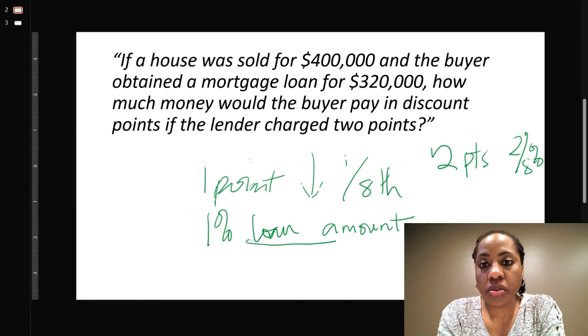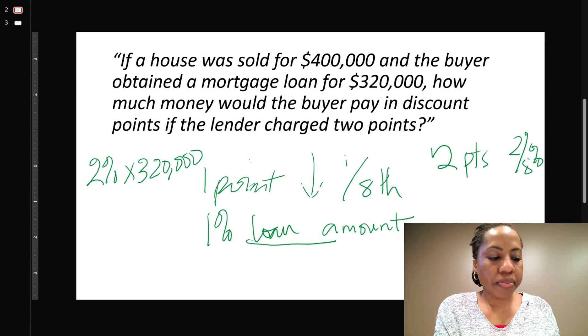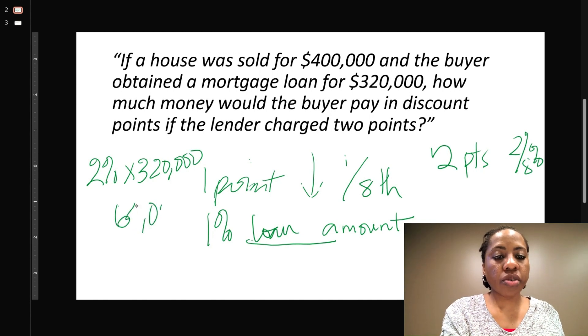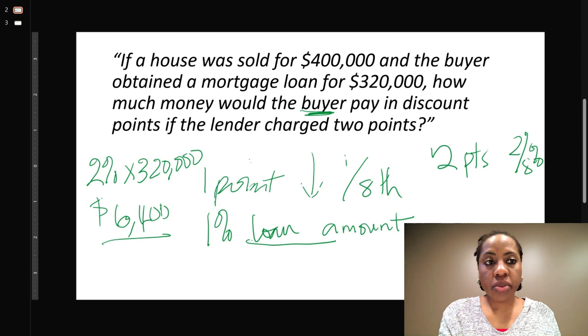We're looking for our loan amount. The loan amount is right there on the screen — $320,000. So all you will do is two percent of $320,000. Two percent times $320,000 gives me $6,400. That's the amount in dollars, and this will be paid at closing by the buyer. So $6,400 is our amount.